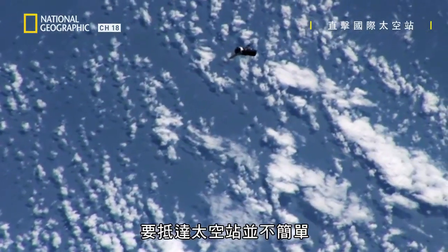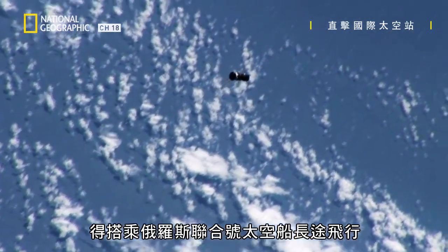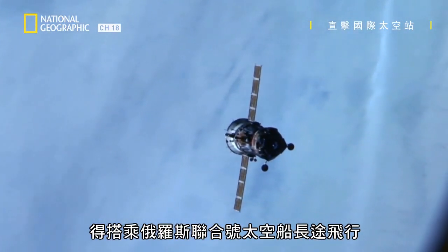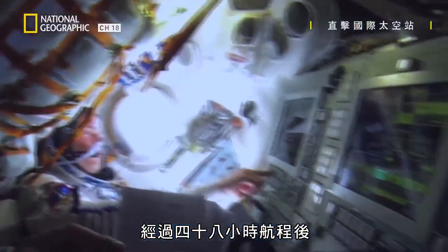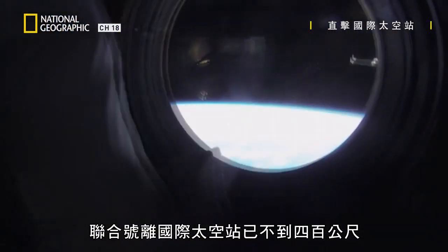Reaching the space station is no simple feat. It involves a long voyage on Russian Soyuz spacecraft. After a 48-hour flight, the Soyuz is within 400 meters of the ISS.